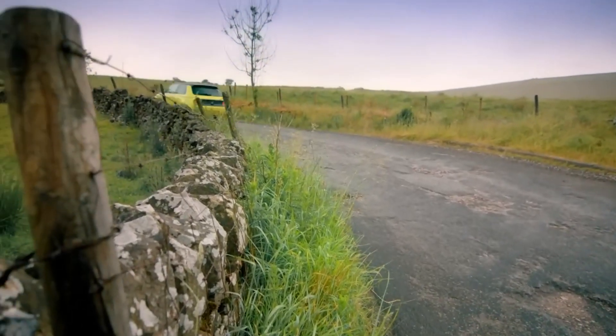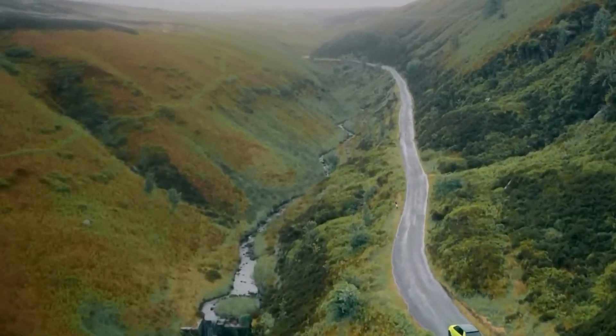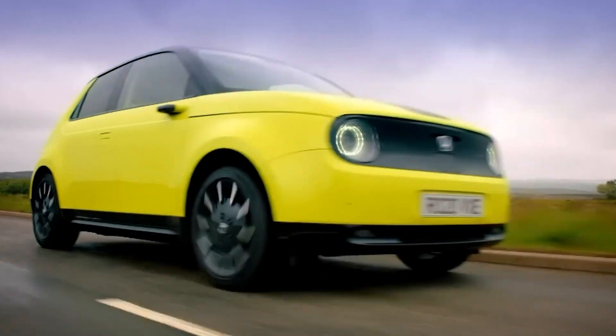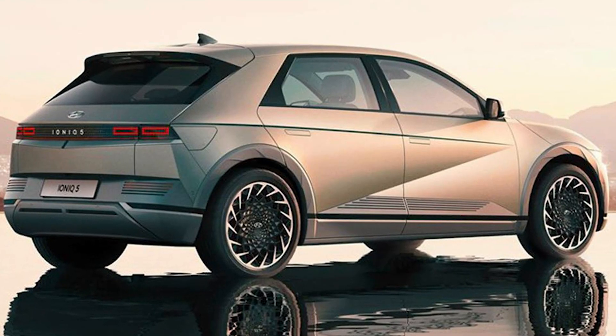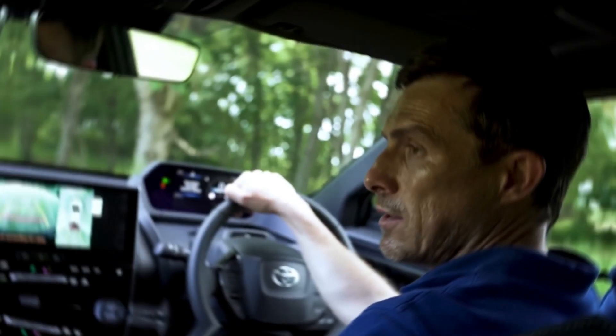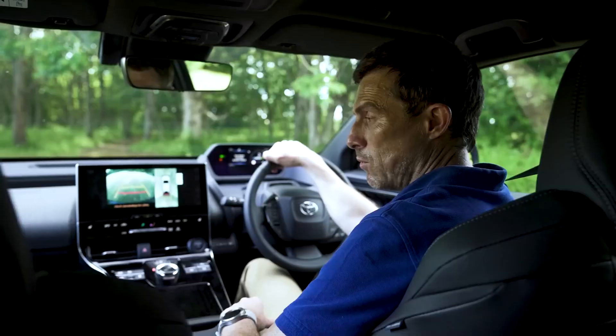That same short range has blighted the Honda e, and the asking price is quite steep, with the E-Advanced model topping out at $40,000. To put that into context, the 2023 Hyundai Ioniq 5 EV starts at $41,450 with at least 250 miles of range, with the potential to go up to 303 miles.